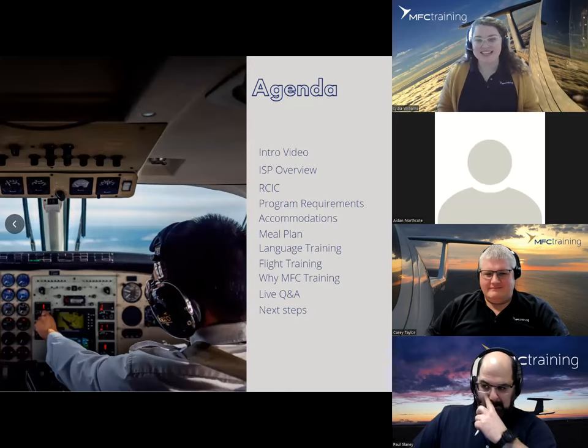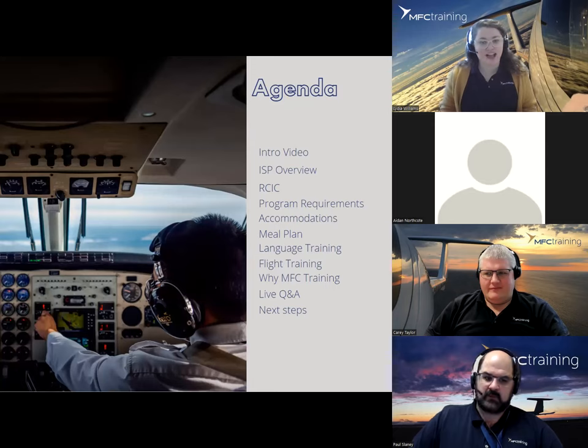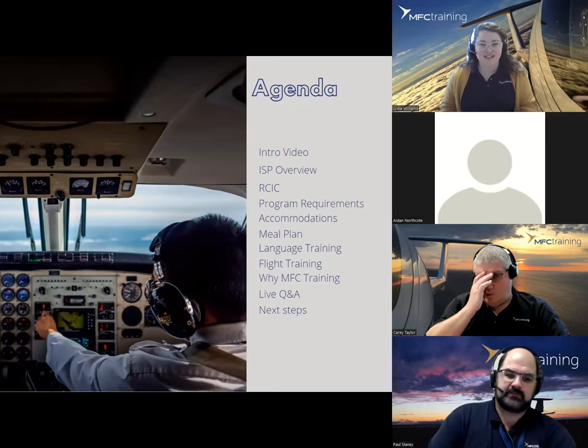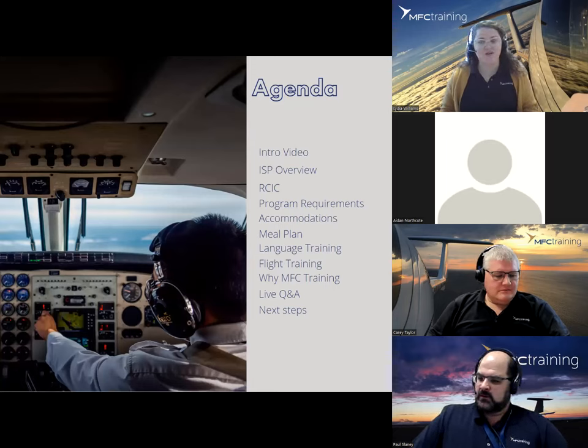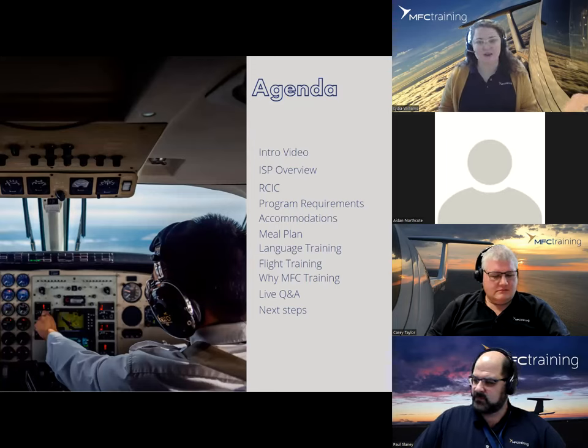This is our agenda and the high points we'll go through today. We're going to talk about what the program is about, what's being offered and the highlights, the flight training itself, and then we'll open up the floor for your questions and answers. Towards the end you'll be able to type your questions into the chat function at the bottom.